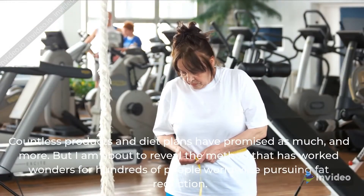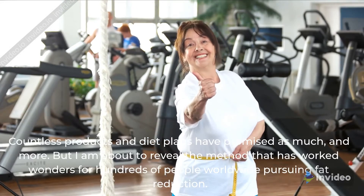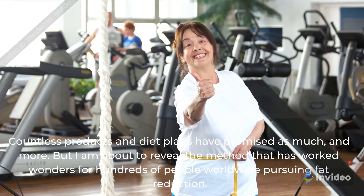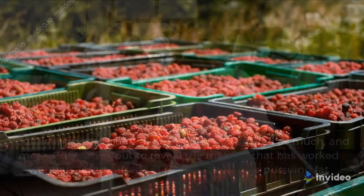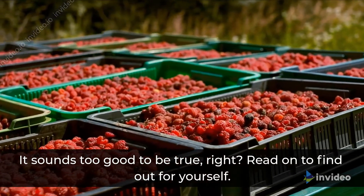Countless products and diet plans have promised as much, and more, but I am about to reveal the method that has worked wonders for hundreds of people worldwide pursuing fat reduction. It sounds too good to be true, right? Read on to find out for yourself.